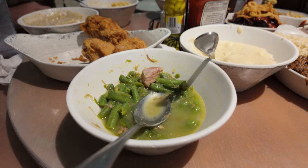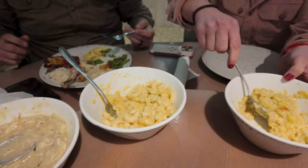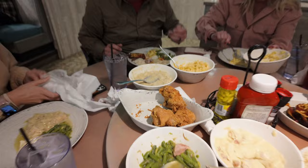We've got green beans, more fried chicken, mashed potatoes, pot roast with rice, meatloaf, cream corn, mac and cheese, and chicken dumplings. I didn't really like the chicken dumplings, and the fried chicken is good. It's just southern good food, y'all.